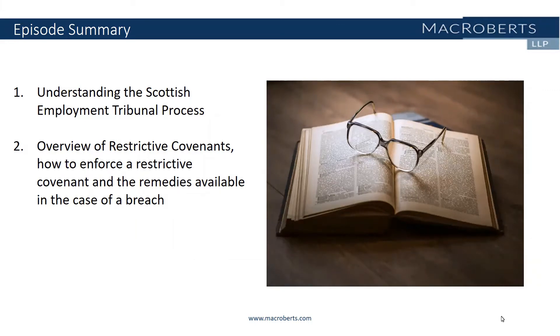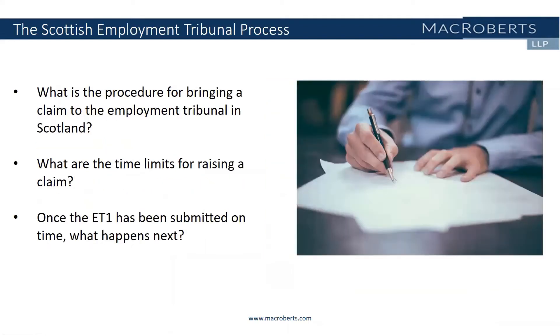Can you let us know what is the procedure for bringing a claim to the Employment Tribunal in Scotland? The process depends on the type of claim. However, for most types of claims, before a claim can be submitted to the Employment Tribunal, claimants are required to contact the Advisory Conciliation and Arbitration Service, which is more commonly referred to as ACAS, to start a process called Early Conciliation. ACAS is an independent, impartial organisation who liaise with the parties to an employment-related dispute and will attempt to promote a settlement.